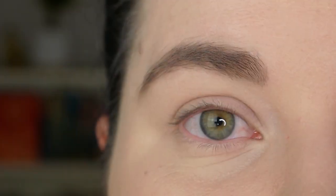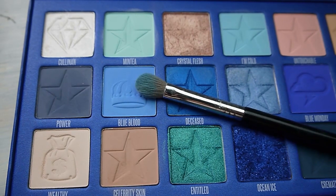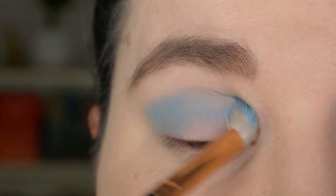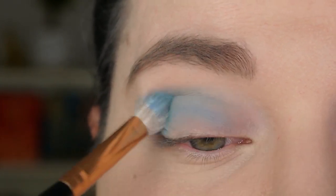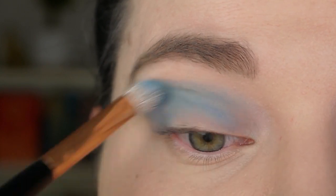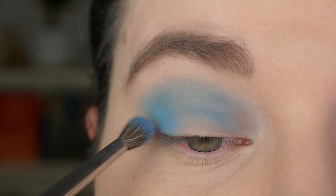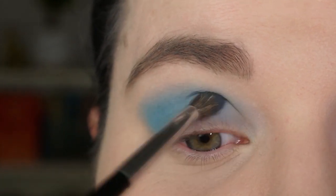I have already primed my eyes with concealer and translucent powder as always. I'm starting with the color Blue Blood on my Morphe R39 brush, blending this color into my crease. Now I want to intensify the color a bit more so I'm switching to a smaller brush — the Morphe M506 — and again blending Blue Blood into my crease.